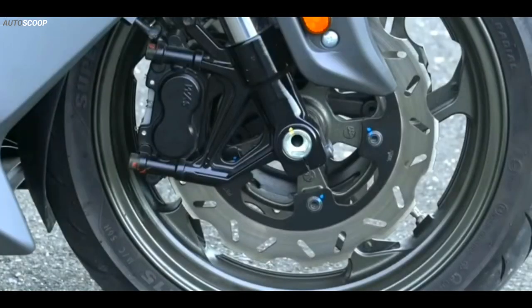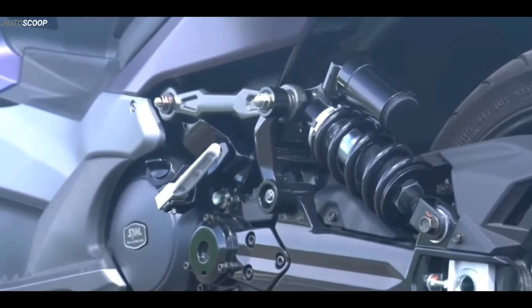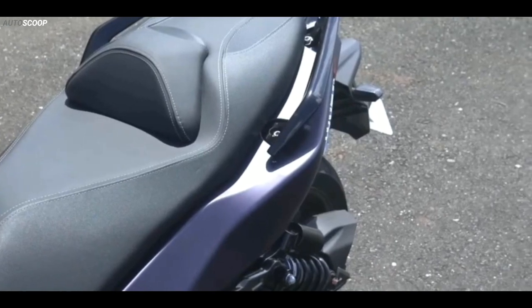Thanks to a compact wheelbase and the extension of the aluminum rear swing arm, Maxim TL is able to offer stability at high speeds and handling on urban roads.